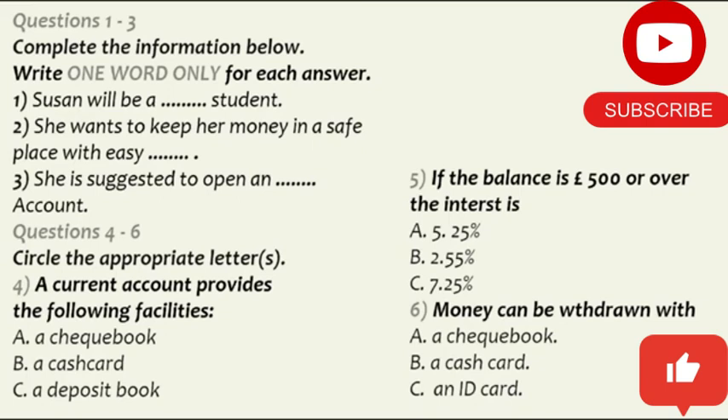Do you get a grant? No, I will be supporting myself. You could open an instant account. What's an instant account? Basically, it's an interest account. It has all the usual current account facilities such as a cash card and a deposit book, except a checkbook, and pays competitive interest on your account when it's in credit.